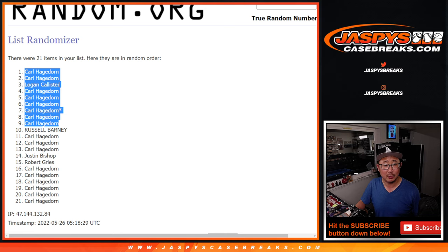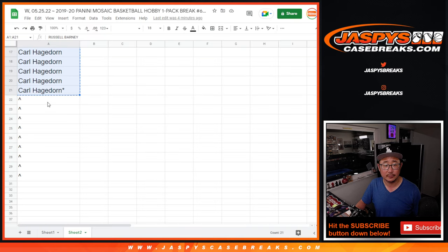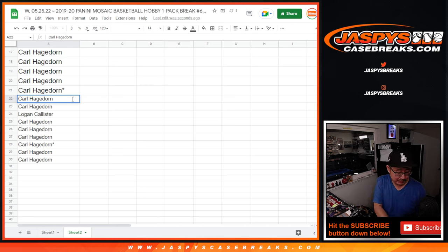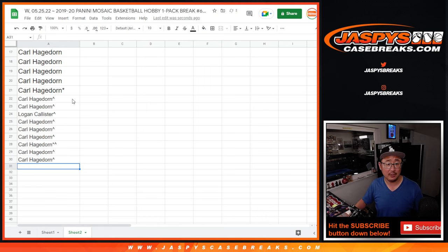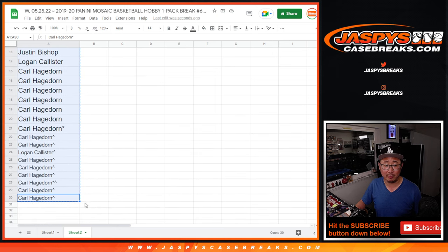Logan. Logan Collister sneaking in there too. The rest for Carl. So those bonus spots — those buy-one-get-one spots. First of all, saved you a little money. Second of all, could come in handy when we're doing the final randomizer.